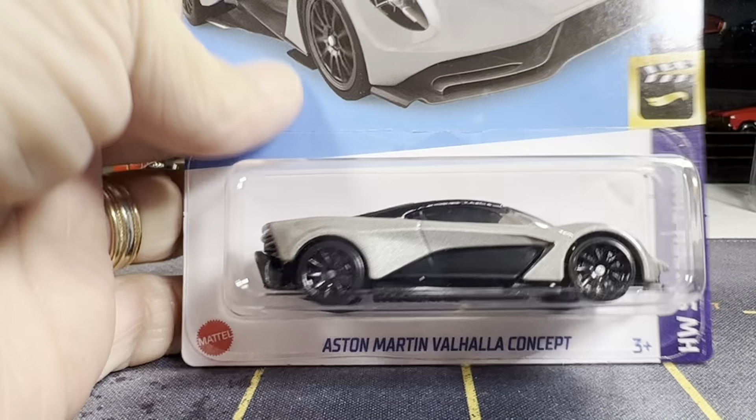I'm gonna move the tray out of the way. The first one is the Aston Martin Valhalla Concept. This is from the James Bond 007 No Time to Die. Pretty nice — not much there in the back, but it's a pretty nice looking casting. That's the first one; I finally got my hands on this one.